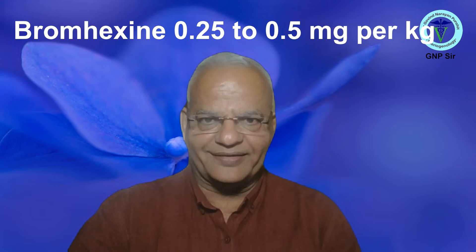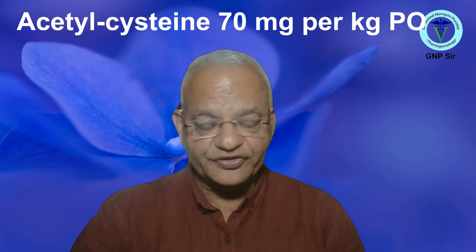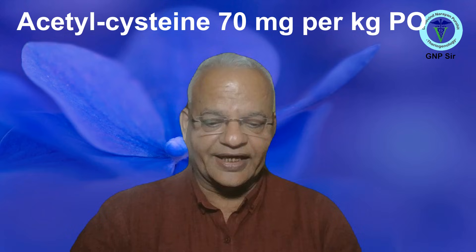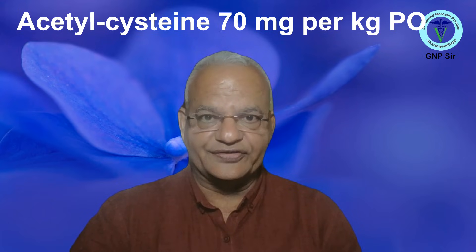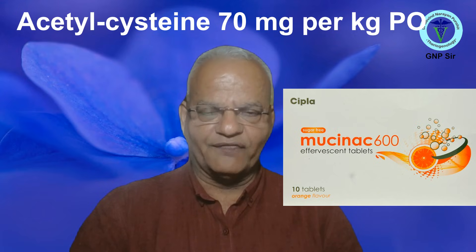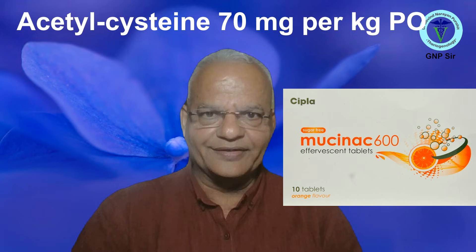Another mucolytic that is available — since bromhexine is not readily available at many places — you can use acetylcysteine, although it is an off-label use. Acetylcysteine is a mucolytic and antioxidant and can be used for toxicities like nitrate poisoning. The dose is 70 mg per kg orally with water. Acetylcysteine is readily available as a human drug and can be used off-label where such use is not prohibited. Mucinac is the human product you can use in cattle.